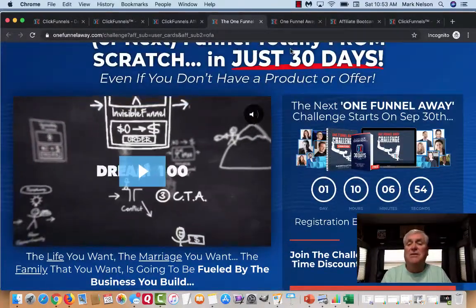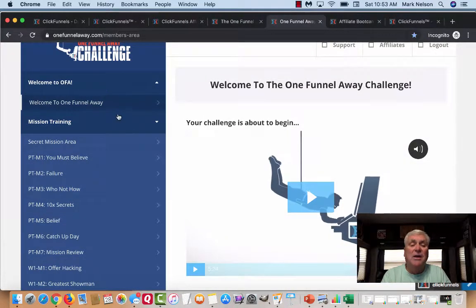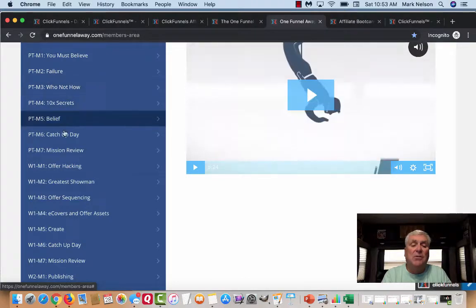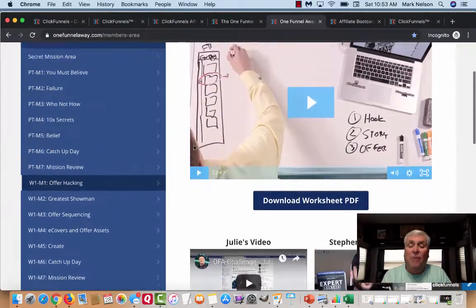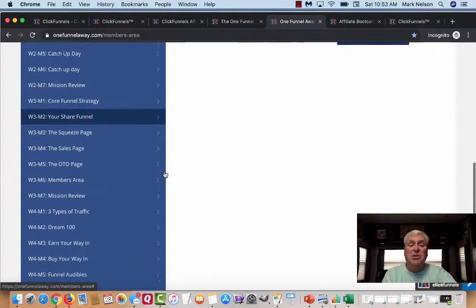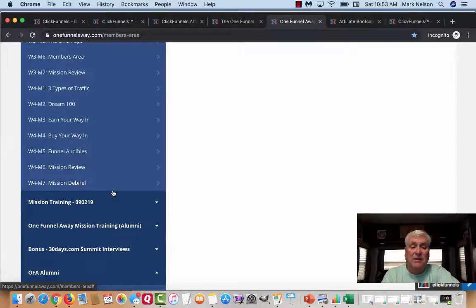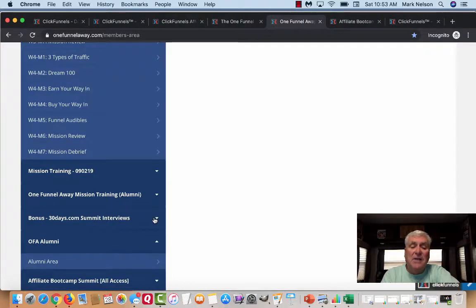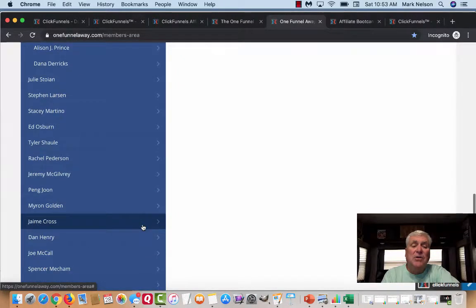When you get into the One Funnel Away Challenge, here's what happens. I've been in one before — it's Welcome to the OFA. Here are all the different trainings that you get. When you click on one of these, you get a new video from Russell. This is Julie's video and Stephen's coaching call. You get 30 days of this and this doesn't go away — this is yours. Once you get inside that challenge, I have access to this for life, and you will have access to this for life. This is the bonus 30-day summit interviews.